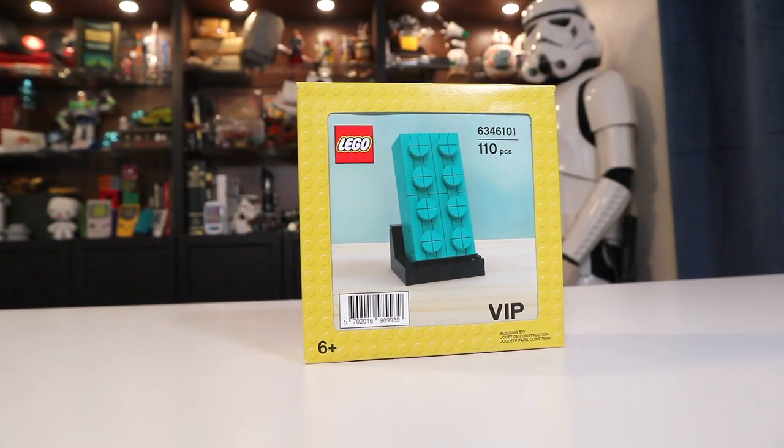Say cheese. Cheese. This is the second such large Lego brick promotion that Lego has done. The first one was a big red brick like this that I missed out on, and so I was excited to actually get this one.